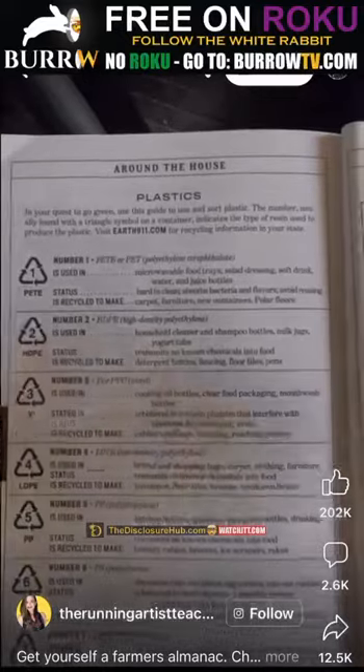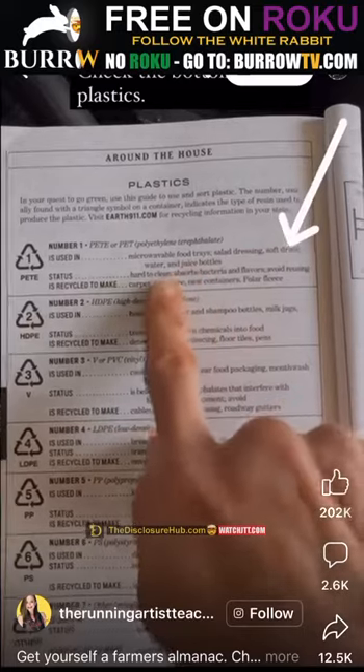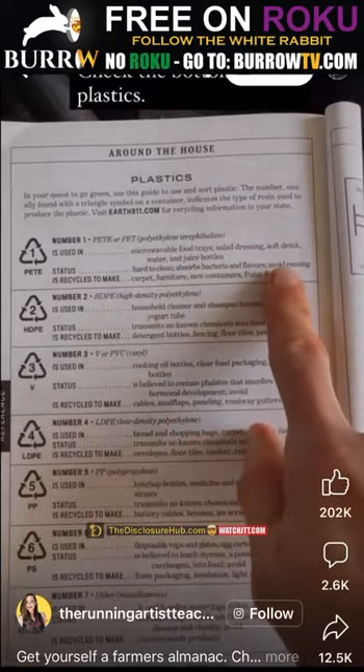Number one is used in microwavable food trays, salad dressing, soft drinks, and similar things. It is hard to clean, absorbs bacteria and flavors — avoid reusing.